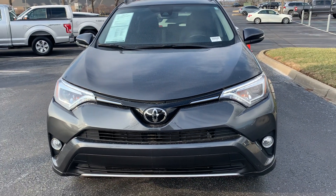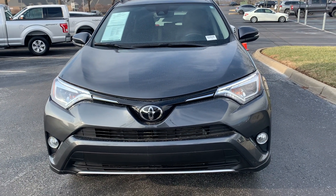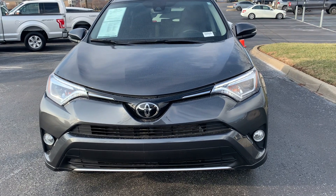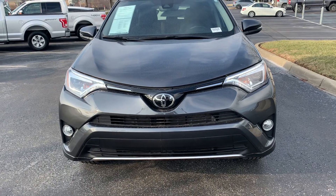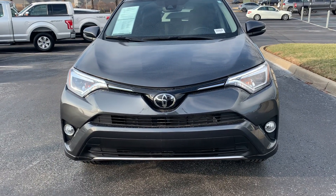Good morning, Phil Marshall here from Lexus of Louisville. This is the 2018 Toyota RAV4 Limited Edition All-Wheel Drive. I thought I'd take you around for a quick view of the car.